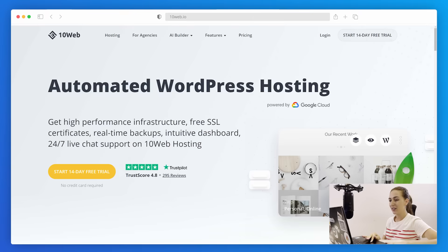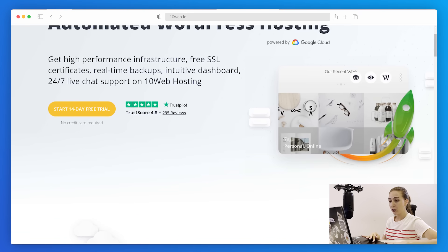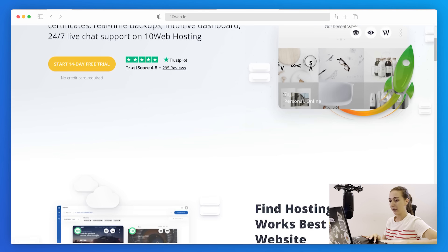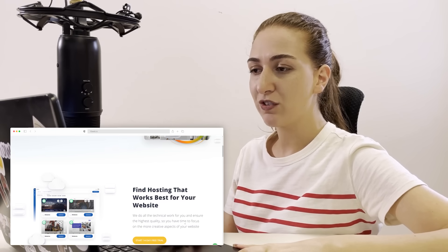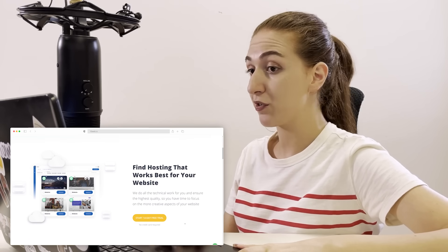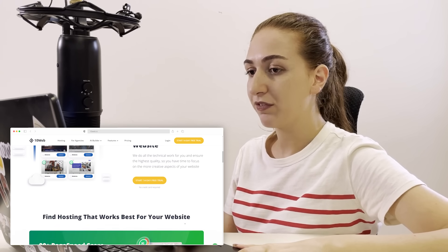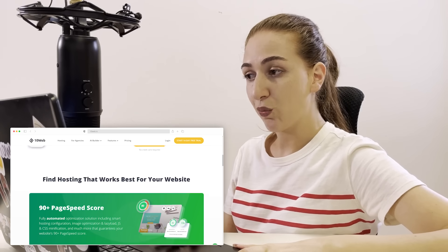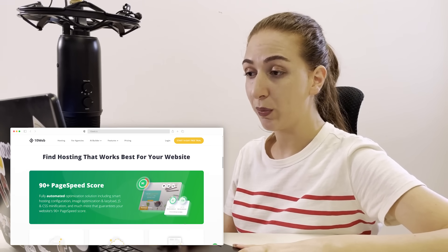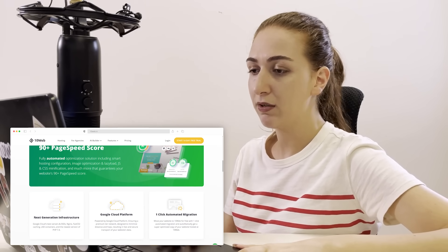Coming in at number one is 10Web. 10Web is an automated WordPress platform powered by Google Cloud, benefiting from the platform's premium tier network, which delivers traffic over Google's highly reliable global network. This results in fast and secure transport of your website's data. 10Web has 12 data centers distributed across four continents, meaning your website is ready for global audiences whether they're from Canada, Australia, Japan, and more.